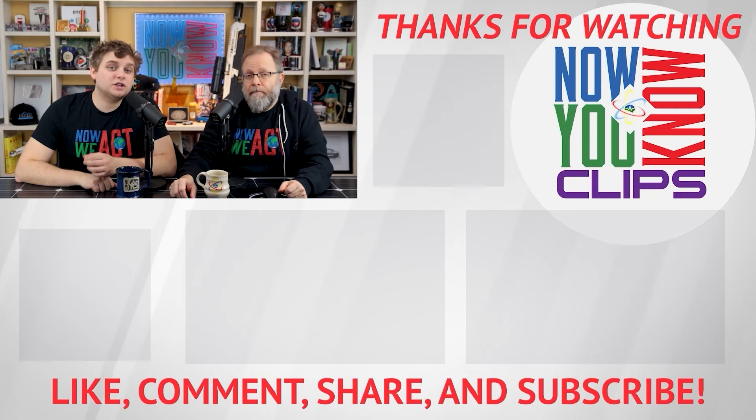Thanks so much for watching Now You Know clips. You can watch full episodes of Tesla Time News on Tuesdays and In-Depth on Fridays — just click the link down below and head over to the Now You Know channel.